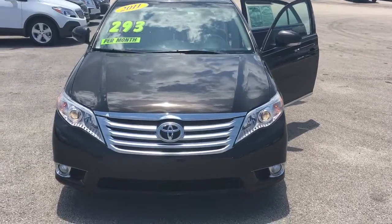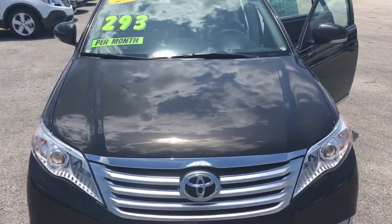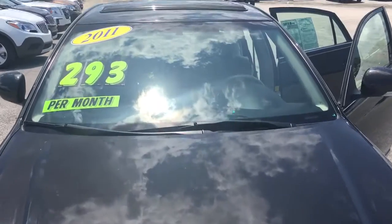Hello, my name is John Dee from Carls Buick GMC. I just want to shoot you a real quick video of the 2011 Toyota Avalon we have.